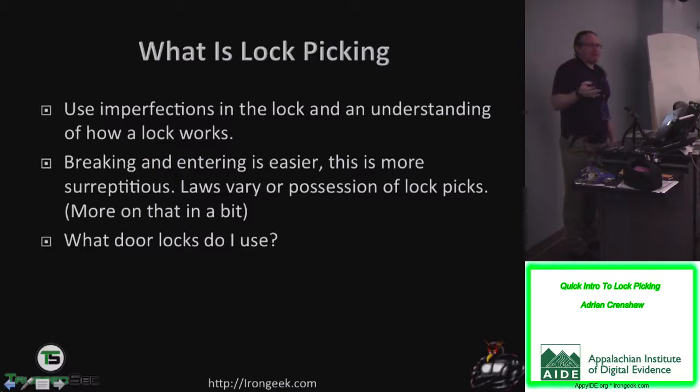People may ask, isn't this kind of sketchy ethically to teach? Your average criminal is going to be probably breaking in through a window — it's a lot easier. From a pentester's standpoint, if you can get in and open a server room and take out the server, you don't need to attack it from across the network. Laws also vary from state to state — most states require showing intent for possession of picks to be considered an extra charge of burglary tools.